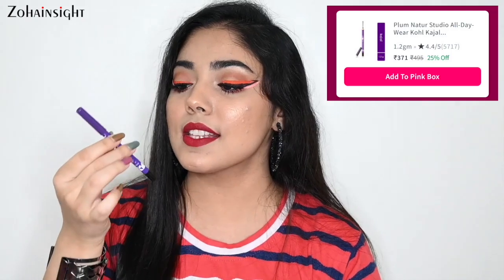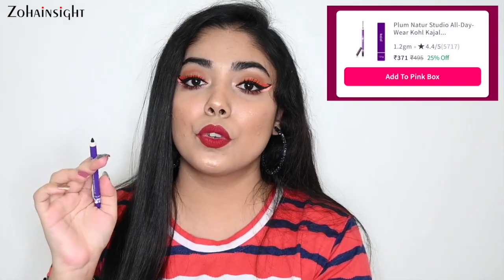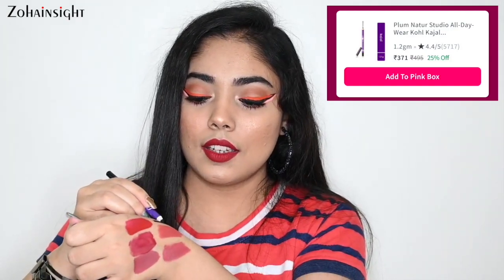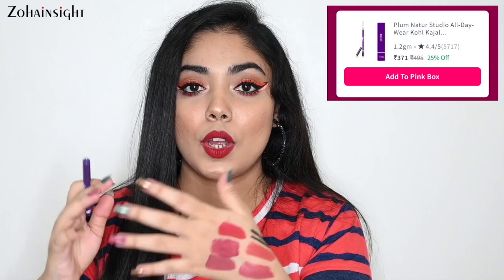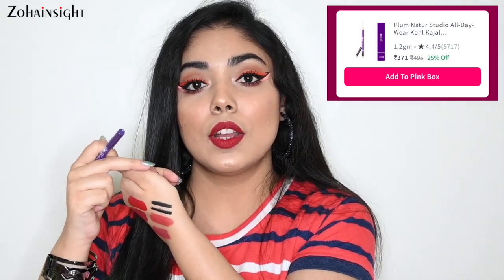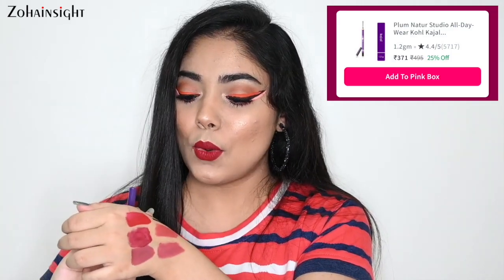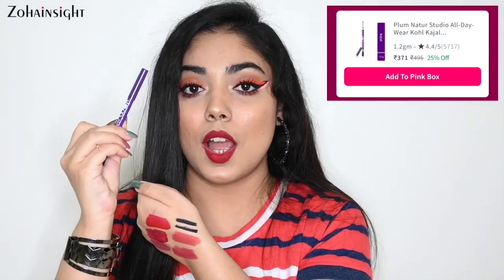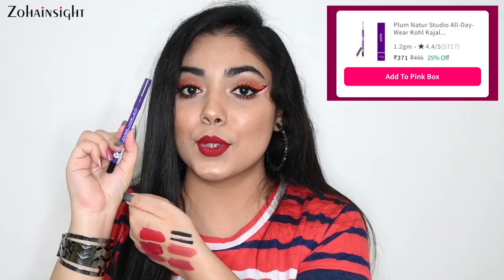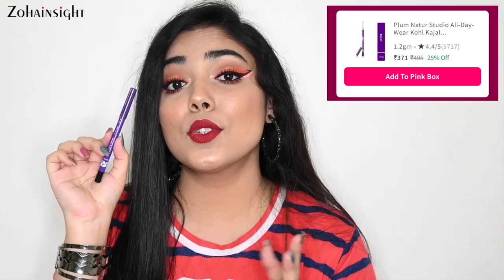Another kajal option is Plum Nature Studio Kajal in Black Brilliance shade. It's like a gel eyeliner and I'm swatching both side by side so you can decide which one to go for. It's long-lasting and won't smudge once it sets. Both are my favorites. The Plum kajal is sharpenable and comes with a sharpener too. It's long-lasting and is on 25% off.